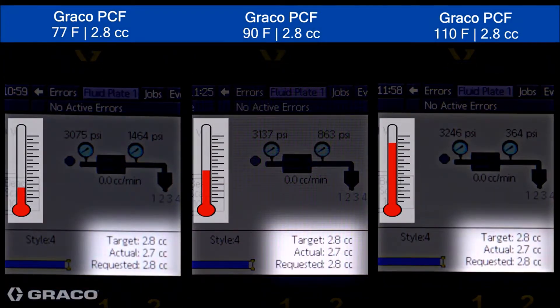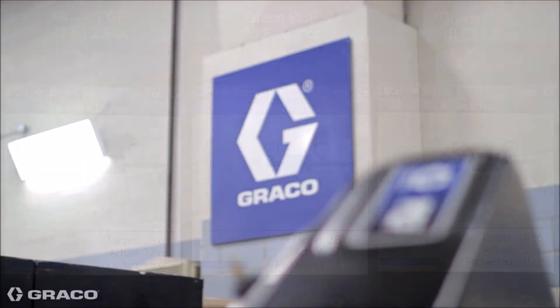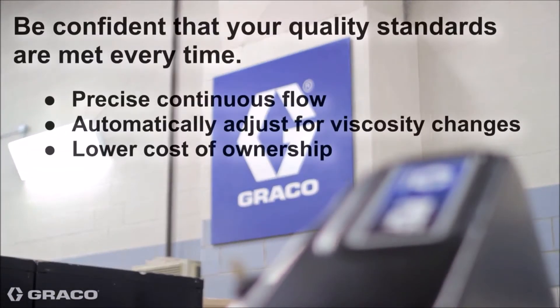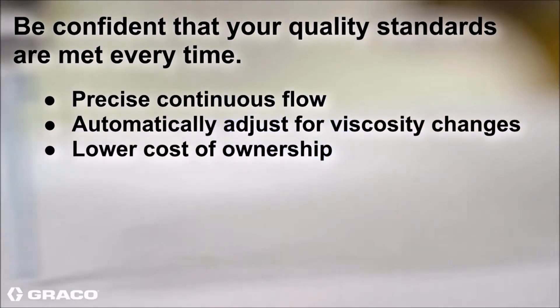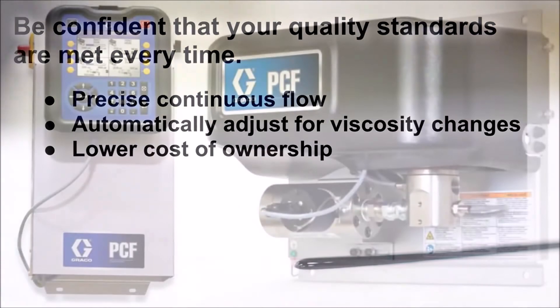The PCF provides ultimate control and confidence by providing smooth, consistent beads, dots, and spray patterns that result in quality products for you and your customers all day, every day.